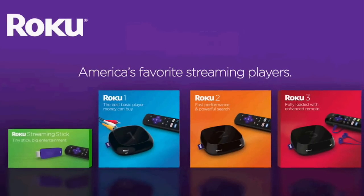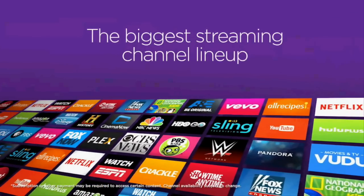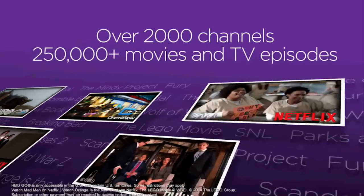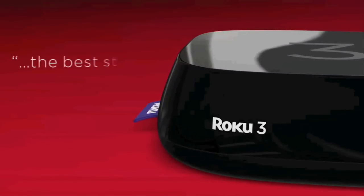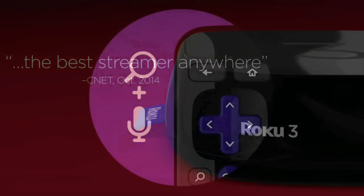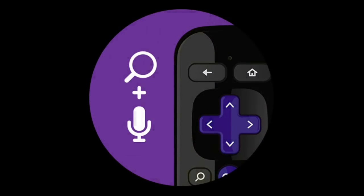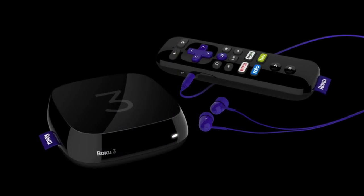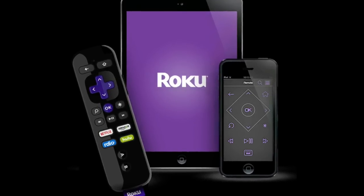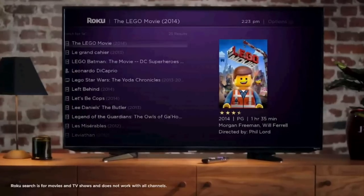The set-top box maker Roku has released many new features to their streaming devices. The 2015 version of the Roku 3 comes with a new enhanced remote that includes a microphone for voice search, similar to Amazon Fire TV. We can simply press the microphone button on the remote and speak a name or the title of a movie or TV show into the remote to see the search results on the screen.